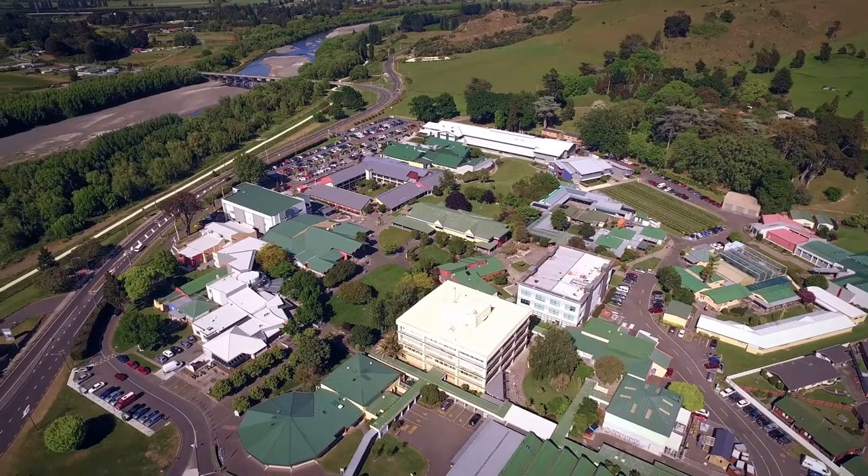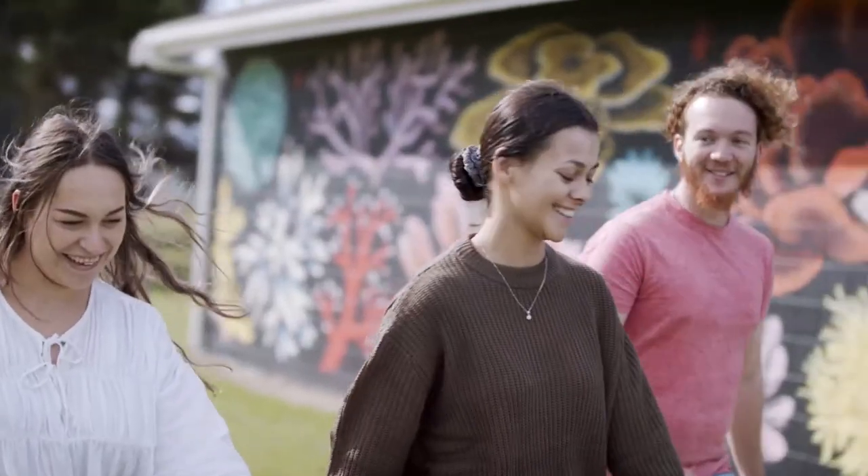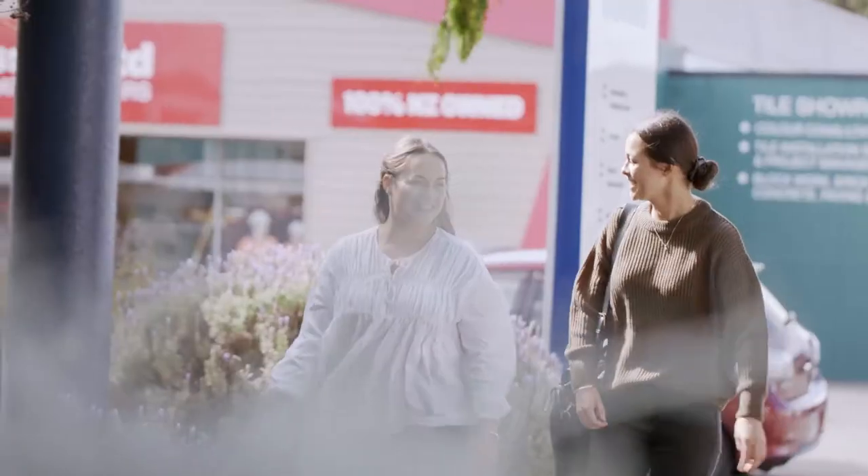Welcome to the EIT Whānau. It's great to have you here and we look forward to welcoming you onto our beautiful campuses and introducing you to our many staff members.